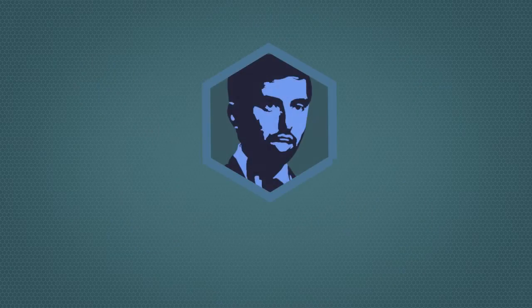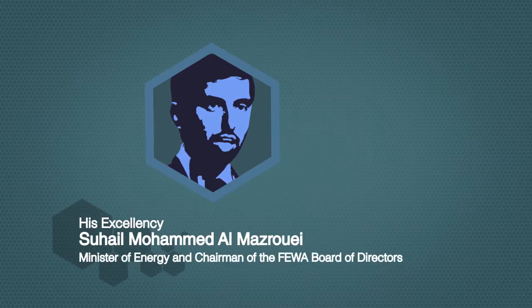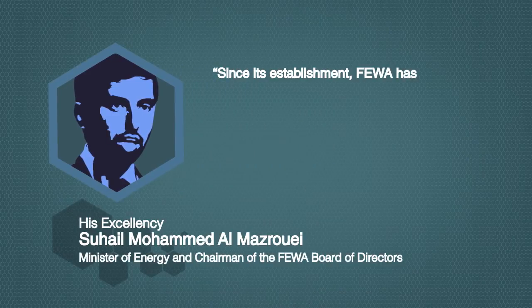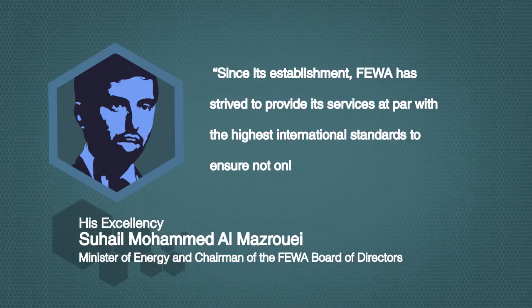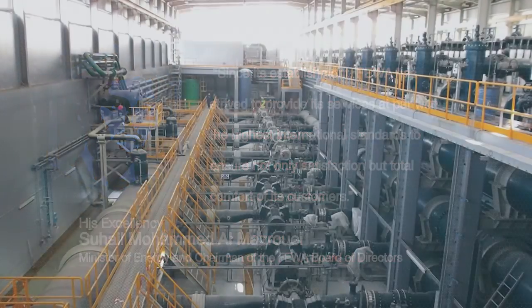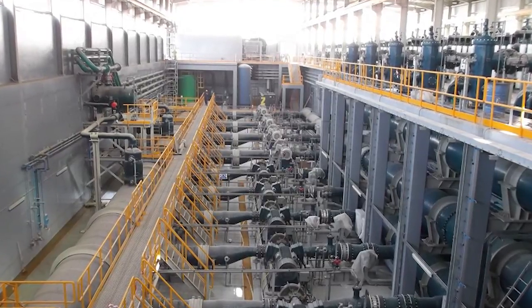According to the words of His Excellency Suhail Muhammad Al-Mazrouei, Minister of Energy and Chairman of the FEWA Board of Directors: since its establishment, FEWA has strived to provide its services at par with the highest international standards, to ensure not only satisfaction, but total comfort of its customers. This desalination plant at Kalba is proof that this vision is being fulfilled.